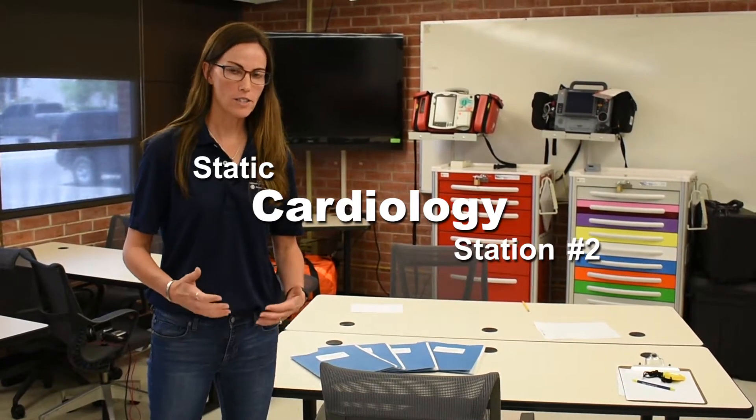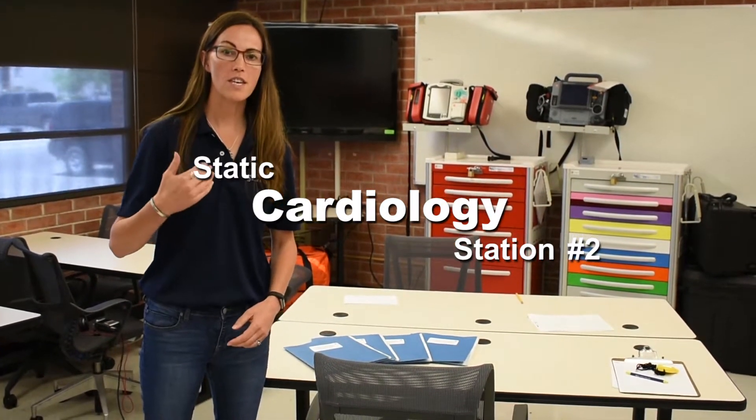Welcome to static cardiology station number two. The instructions are listed below. As a reminder, you will have six minutes to interpret four rhythms and treat those patients that are associated with it. Mark is going to run us through those stations now. Welcome to static cardiology station number two. Take a moment to write down any notes that you would like to use during this station. Do you have any questions before we begin?